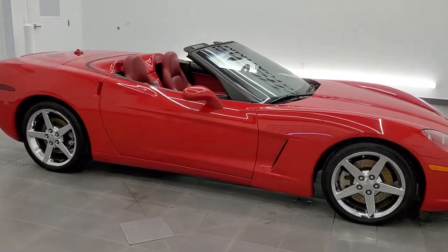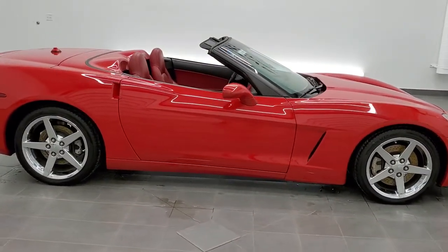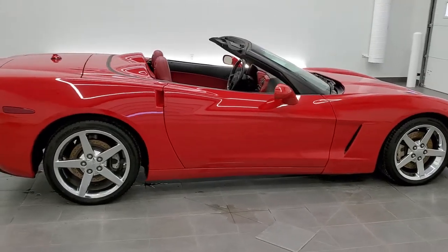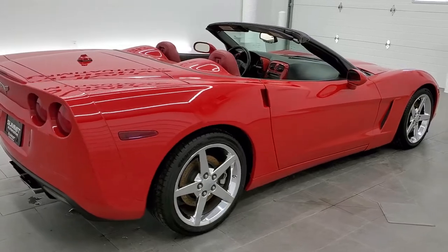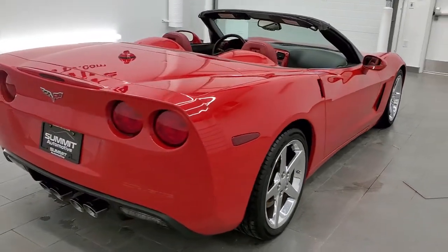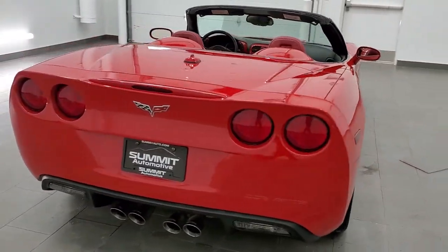This is stock number 11461Z. We are here at Summit Automotive in Fond du Lac, Wisconsin, near new and used sports car headquarters. Today we are checking out this exceptionally clean 2005 Chevy Corvette convertible.